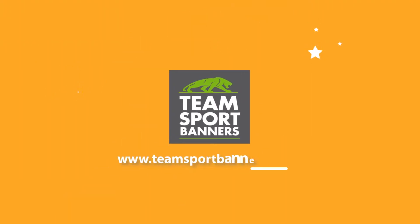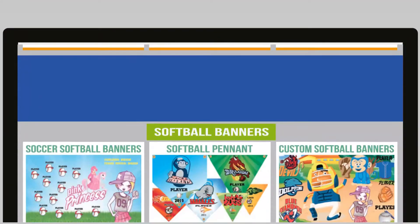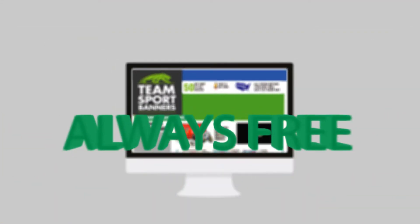Visit us online at teamsportsbanners.com. We offer more than a thousand banner templates to choose from, and personalization is always free.